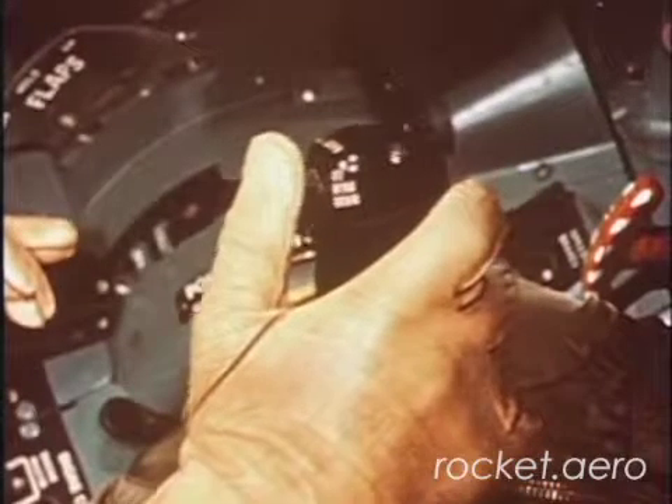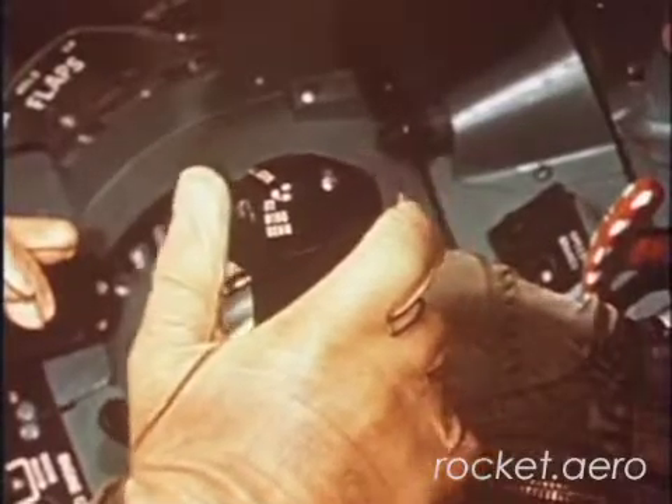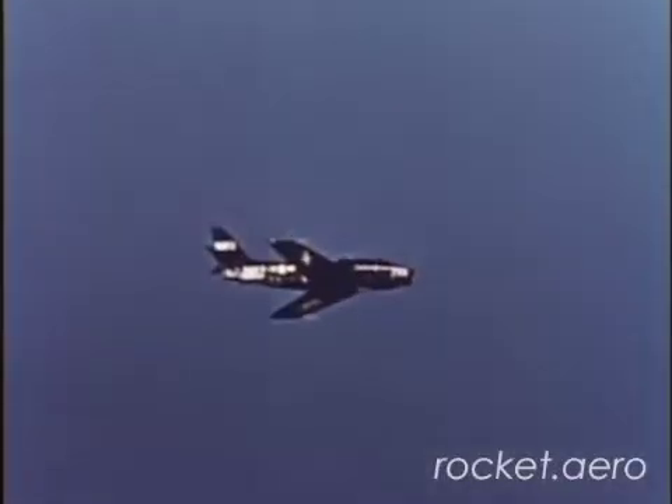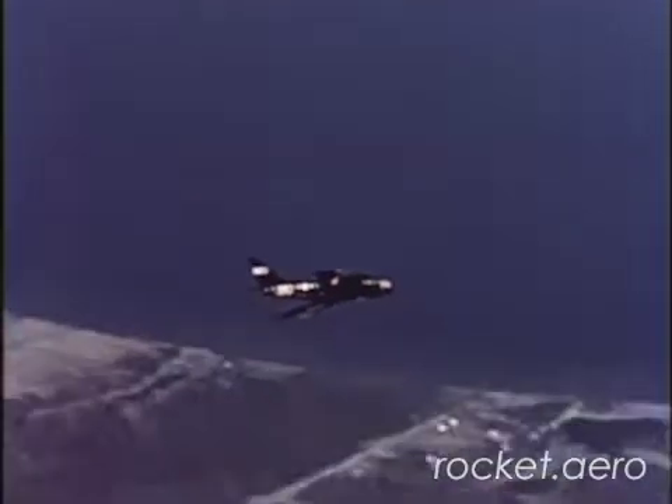Trim for a glide at 185 knots with gear and flaps up, and speed brakes closed. Remember that for each 5,000 feet of altitude, you can glide approximately 11 nautical miles.